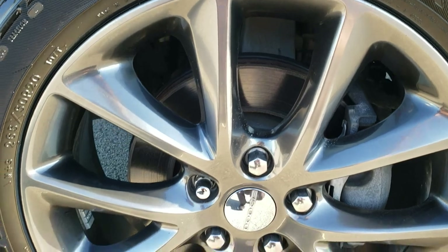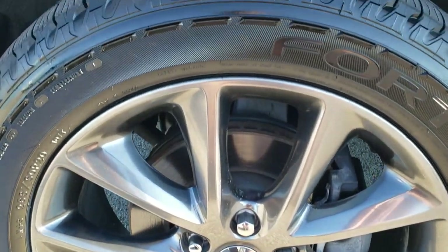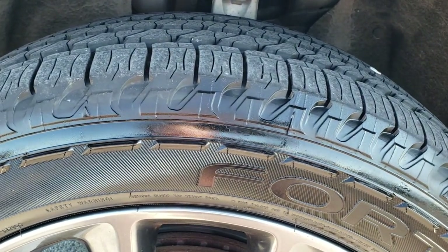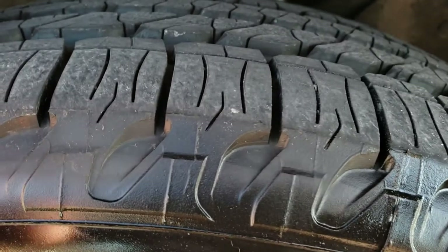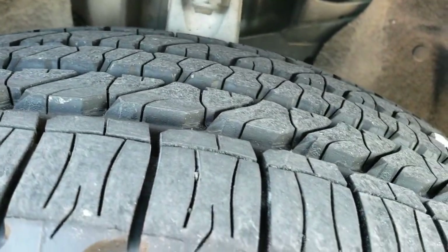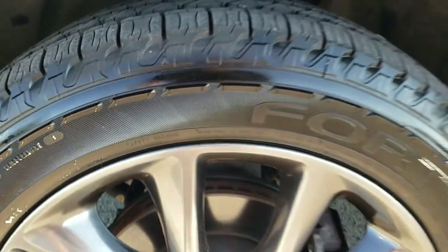This one comes with the 20 inch painted alloy rims and it has Goodyear Fortera 265/50 R20 tires, and these tires look like they are brand new. You can still see the little wear knobs on them right there. So brand new tires all the way around on this Durango.